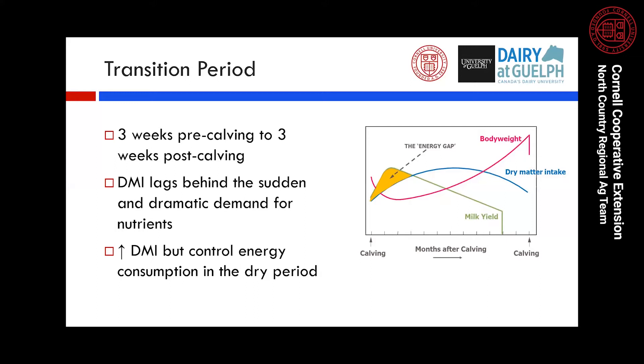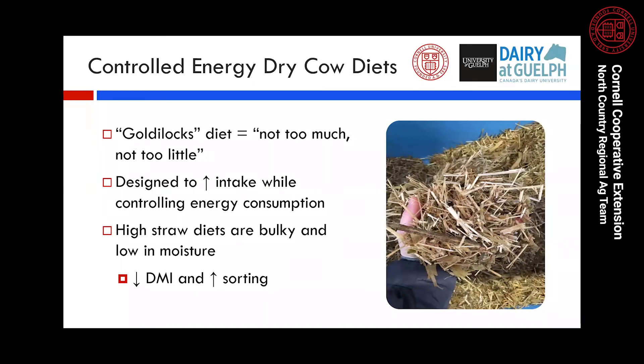One strategy to minimize negative energy balance is to increase dry matter intake in the dry period. However, if cows over-consume energy in the dry period or gain excessive body condition, they face greater risk of metabolic disease after calving. The key is to increase dry matter intake while controlling energy consumption, with a diet that cows actually want to consume. Controlled energy dry cow diets — more commonly referred to as the Goldilocks diet — are based on the concept of not too much and not too little. These diets typically have high straw content, designed to allow cows to maximize intake while controlling energy consumption, since straw's low nutritive value fills the cow without increasing her energy intake.